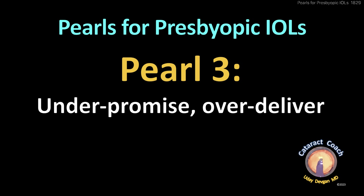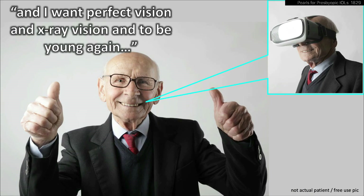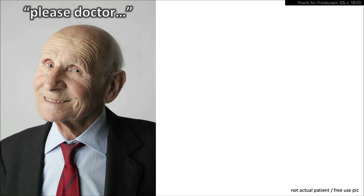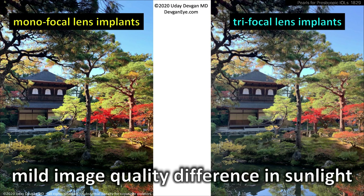Pearl three: under-promise and over-deliver. Patients sometimes complain they can't see well, do some Google homework, and figure out they want perfect vision. But no matter what you pay, you can't have that. So I say, let's have a compromise — we'll do a diffractive lens, a trifocal lens, and you can live with these compromises.